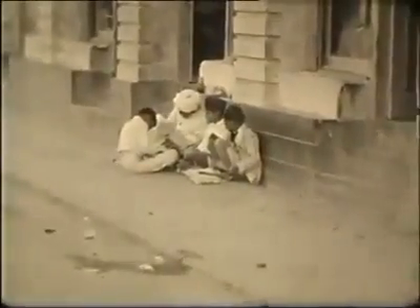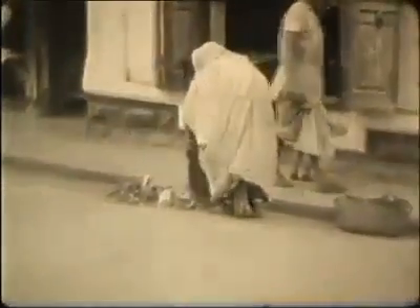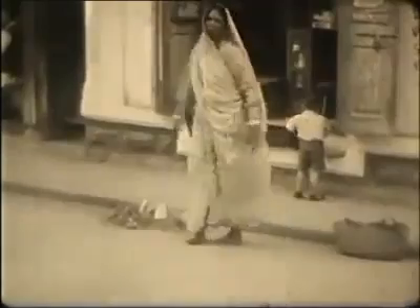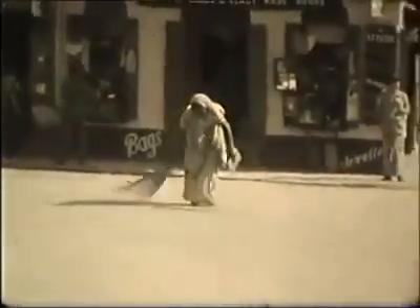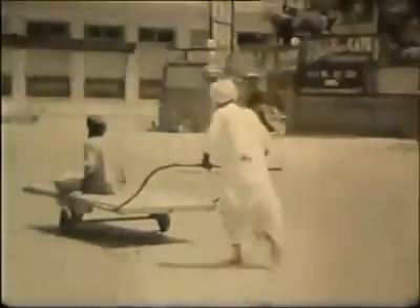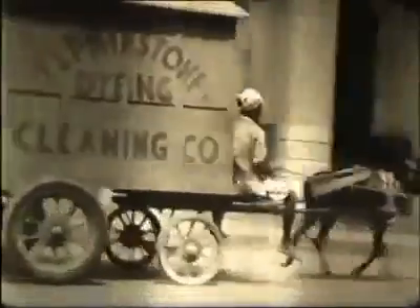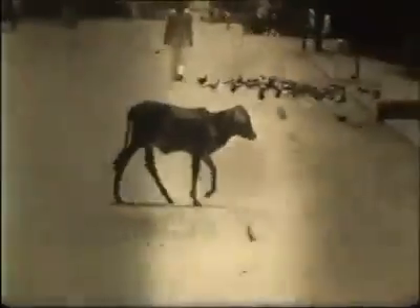The filmmaker had a sharp eye for street life, such as this little curbside madrasa. A soldier seems to be on official business and others go about their work. The animals of the street seem to have fascinated him, from horses and donkeys to this straying calf.